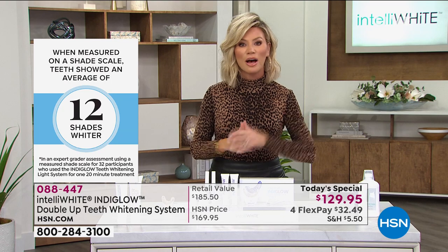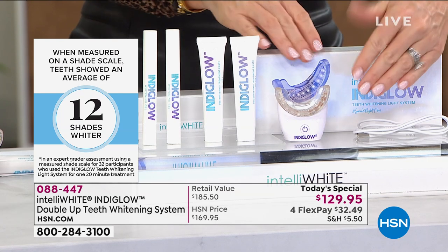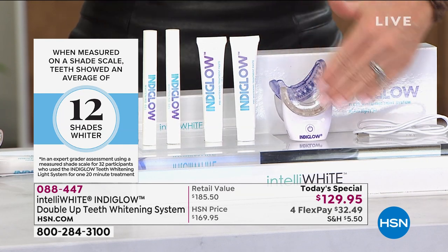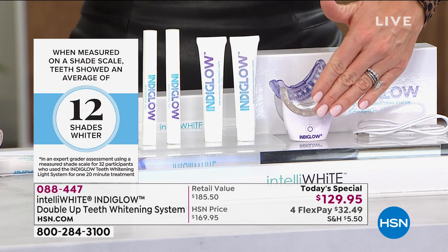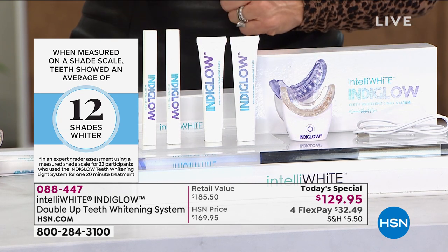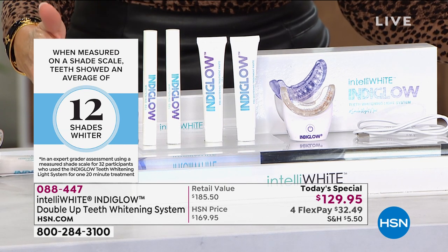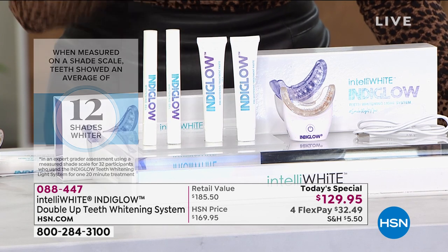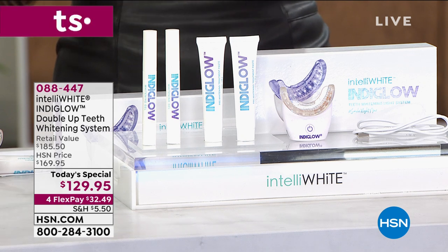Once you get there, pass this on to your husband — have him use it, because you can sanitize this unit. You only have to buy the IndiGlo unit itself once. Normally we'll include one pre-paste and one whitening pen. Today, because it's a new year, we're going to take $50 off and give you a second pre-whitening paste and a second whitening pen. So think about it — you have 40 plus treatments here, that's pennies per treatment. Take advantage of the value we're offering you.